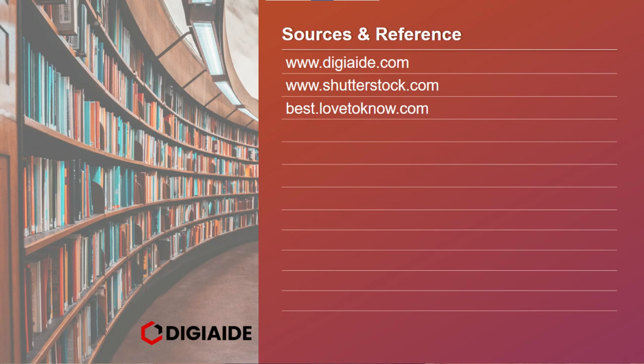So that's it folks — this brings an end to the topic on mall management. These are the list of sources and links referred to for the content in this video.